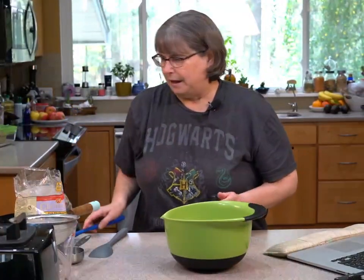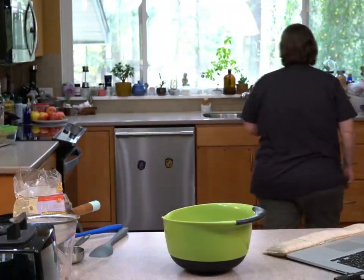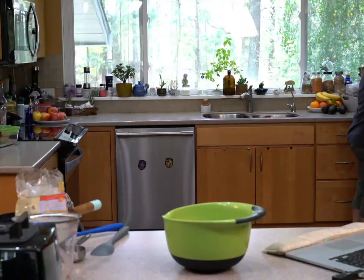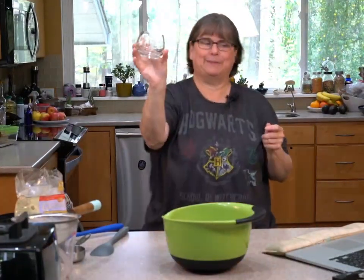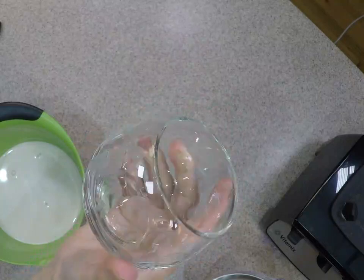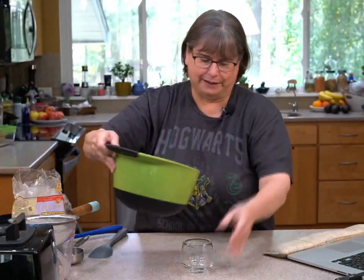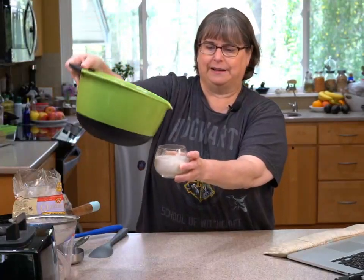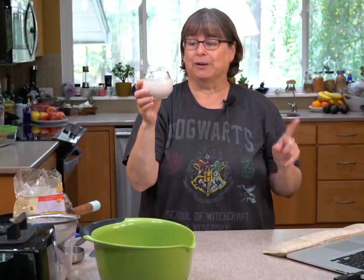Let me pour it in a glass so you can see — I'm going to use one of my fancy bamboo cocktail glasses. This gives you an idea of about how thick it is. It's not separated at all because we just made it. You can make oat milk every day, not add anything to it, and just drink it or put it in food.